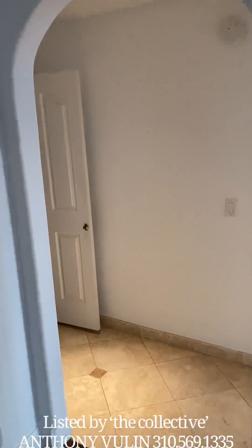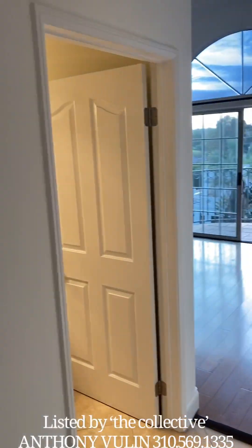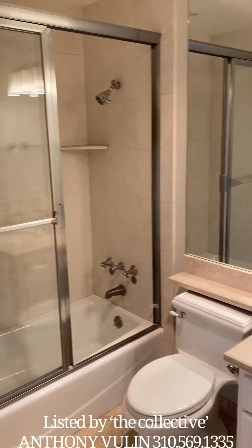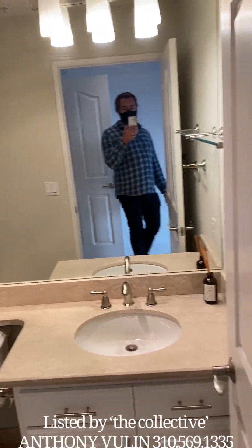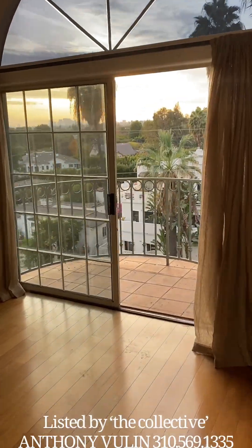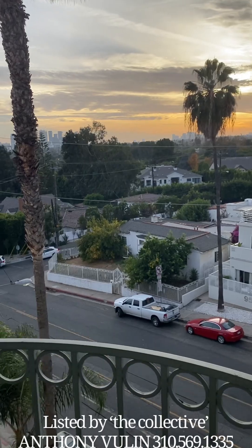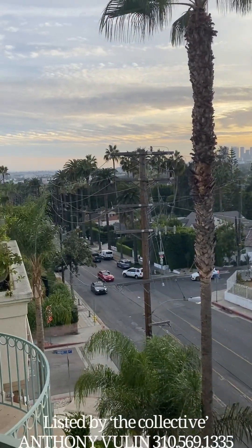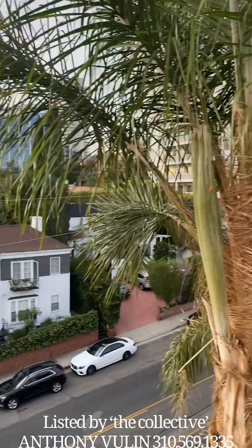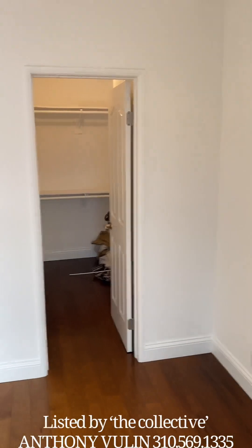This is the guest side. The washer and dryer here, and then to the right you'll have your bedroom and bathroom. Nice shower tub. Again, we have very high ceilings and a private balcony with really lovely views. We have a nice walk-in closet.